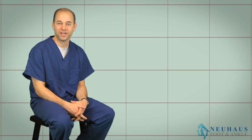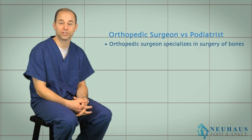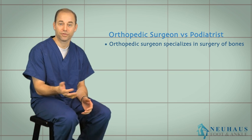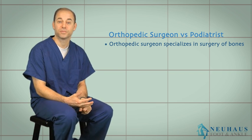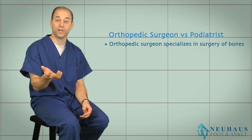Dr. Newhouse, Newhouse Foot and Ankle, wants to explain the difference between an orthopedic surgeon and a podiatrist. An orthopedic surgeon is a doctor that specializes in surgery of bones — basically a bone doctor. Their focus is surgical. They have an MD degree and five years of training after medical school. Some go on to different specialties, like joint replacement, sports medicine, or foot and ankle.